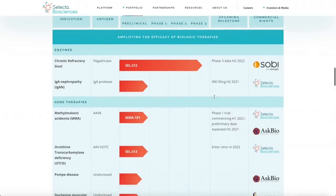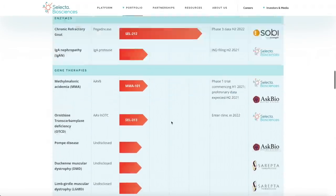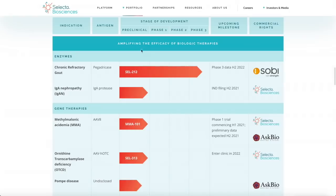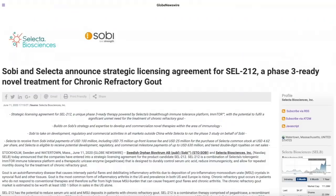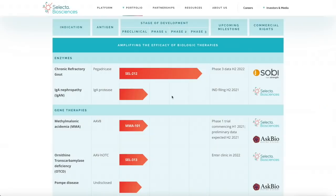What's going on with the pipeline? They have several different drugs — enzymes, gene therapies, commercial rights, and licensing agreements with other companies. This isn't a one-trick-pony penny stock; they have several products already in pre-clinical trials, which is phenomenal. Their most notable drug is SEL-212, which is in Phase 3 and will most likely be going through the FDA approval process very soon. On June 11th, 2020, Selecta Biosciences entered a strategic licensing agreement with SOBI.